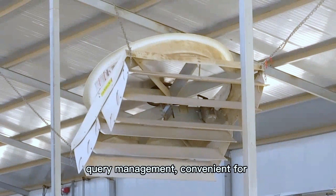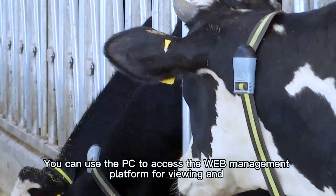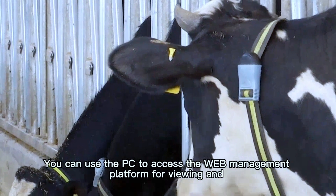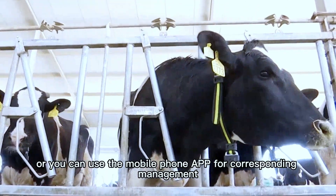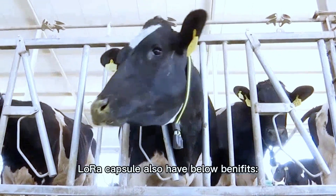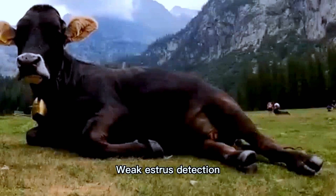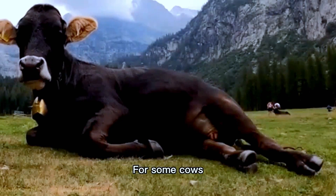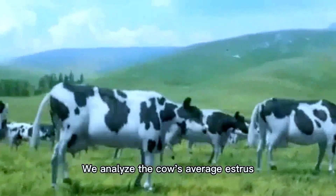The Laura capsule also offers additional benefits. First, estrus detection: for some cows, it is not possible to check estrus externally. The system analyzes the cow's average estrus activity level and body temperature, and the platform or app will notify the manager immediately after detecting estrus.